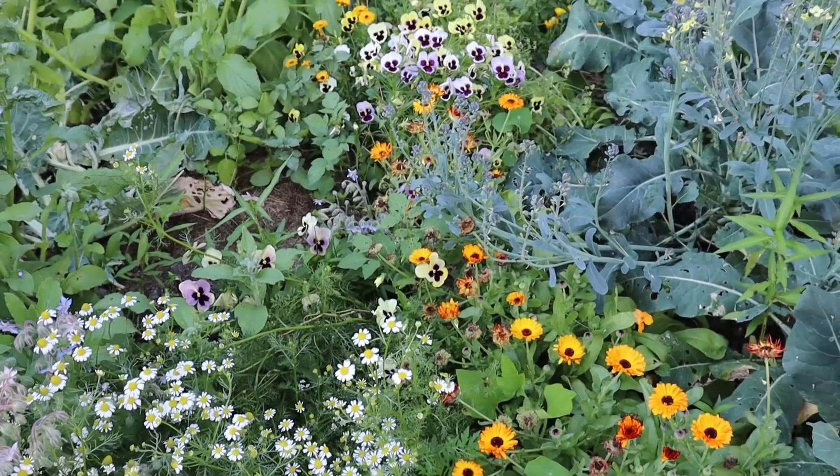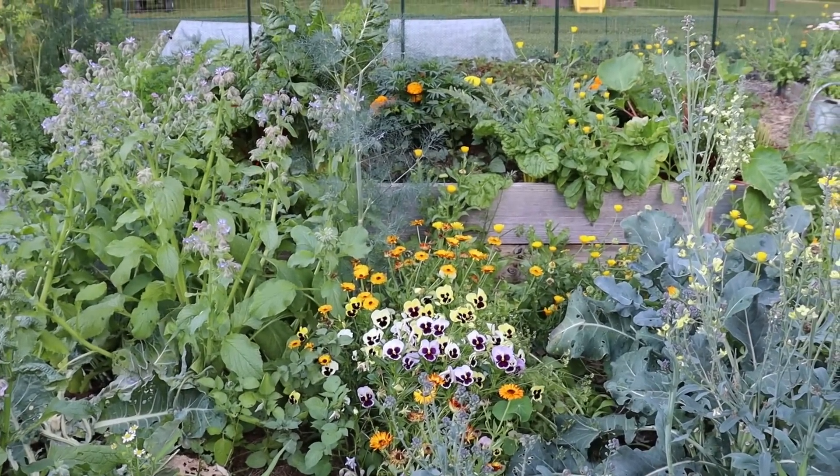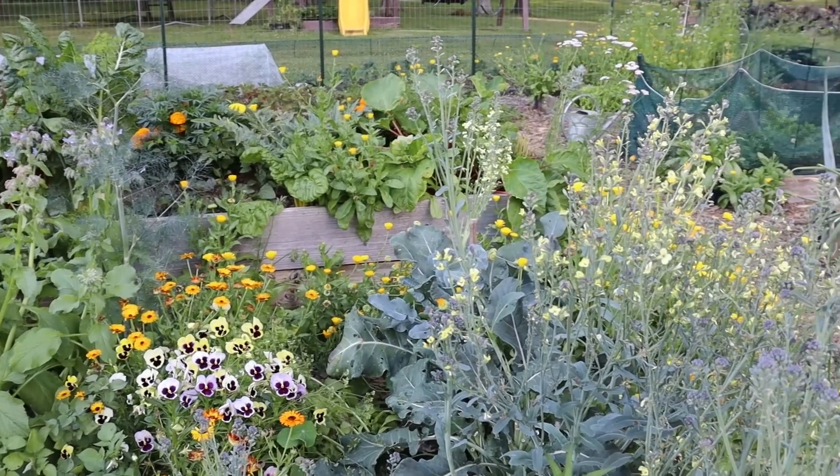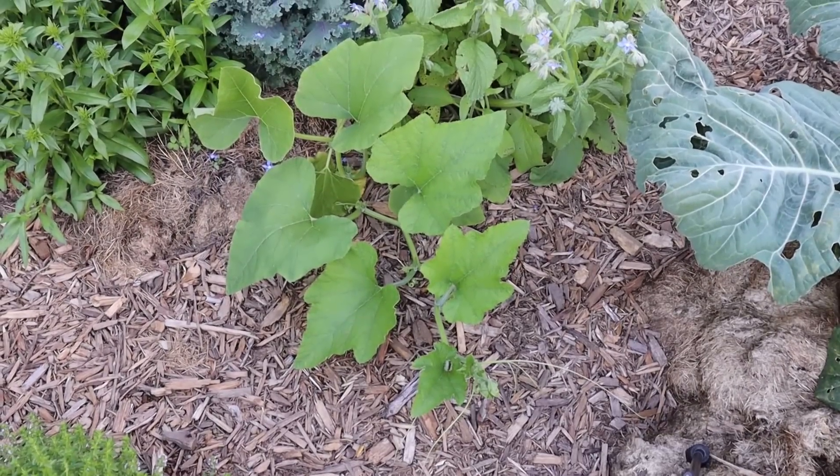Tucked behind the borage I've got calendula, pansies, chamomile, some cauliflower that I've already harvested, sprouting broccoli, and even a mystery cucurbit that has sprouted from who knows where.